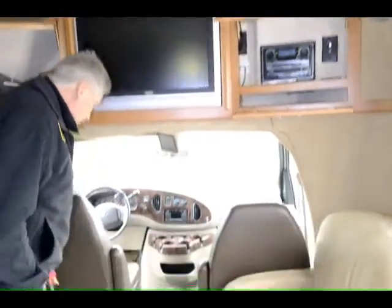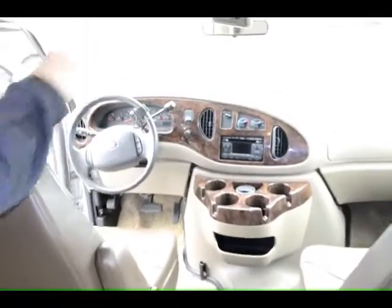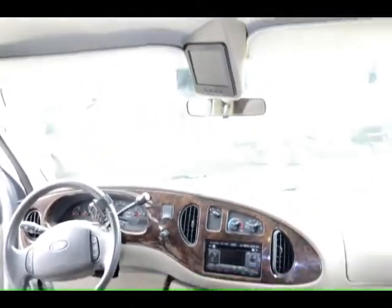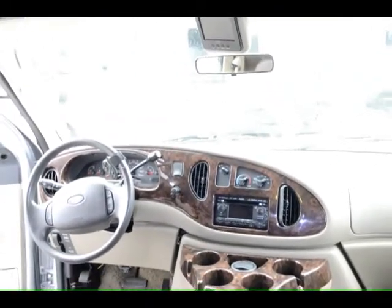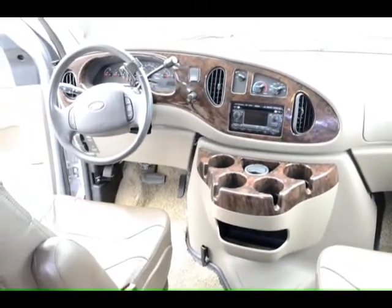If you look at the dash, I want to point out a couple of things. Just above where the cup holders are, you'll notice there are four cup holders, not just two. I've been in units that provide no cup holders — this one has four, so I kind of like that.